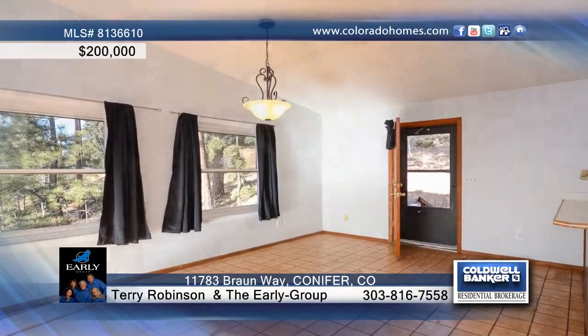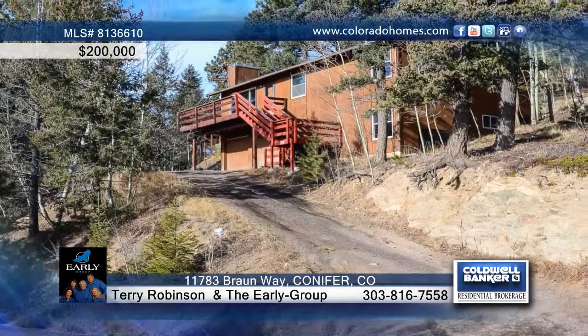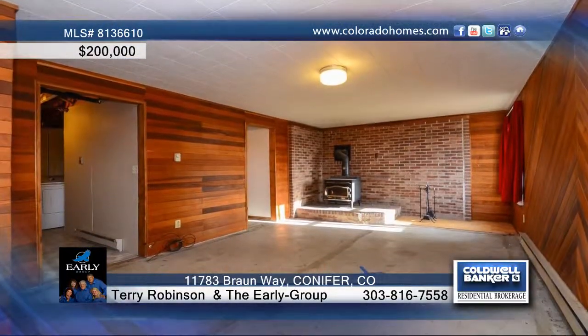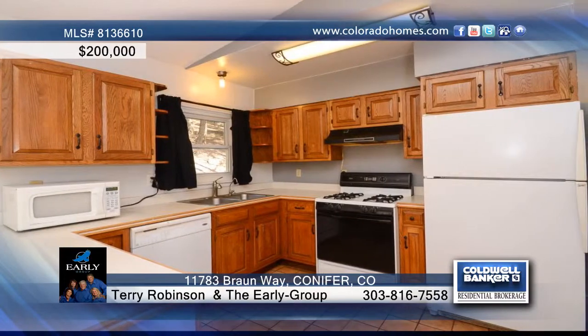Don't miss this great fix-up opportunity in Kings Valley. This lovely home welcomes you with a huge two-car attached garage and spacious deck for entertaining. The home needs some work, but could shine.